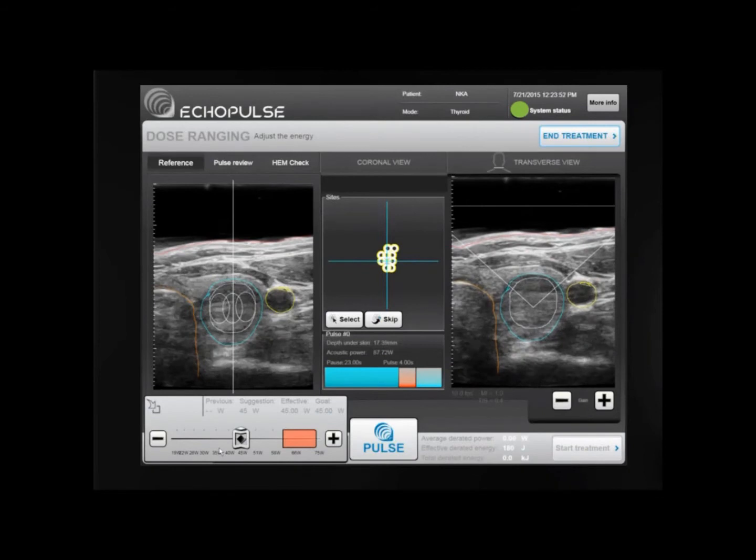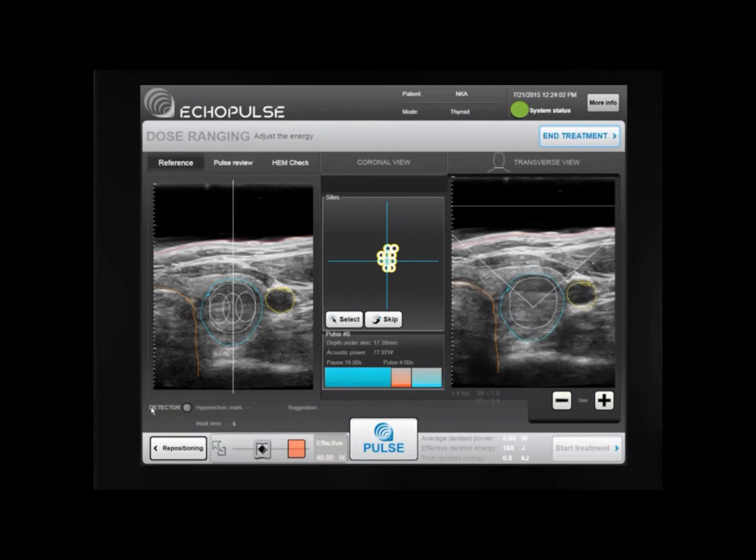The Ecopulse automatically moves the treatment head to the first treatment site located in the center of the target. The operator evaluates the energy to be delivered in order to adapt the treatment to each patient's conditions, and can then start the treatment.